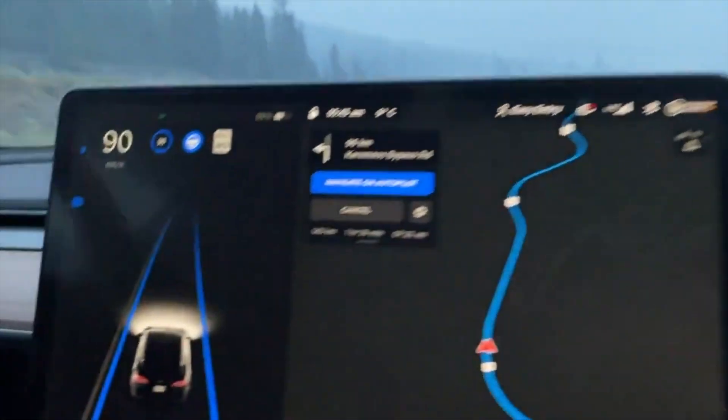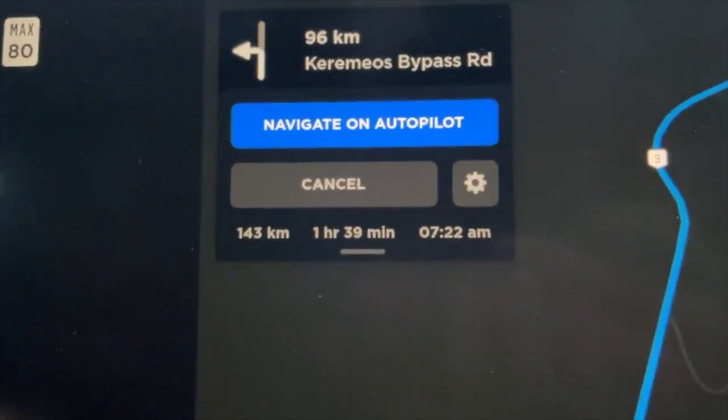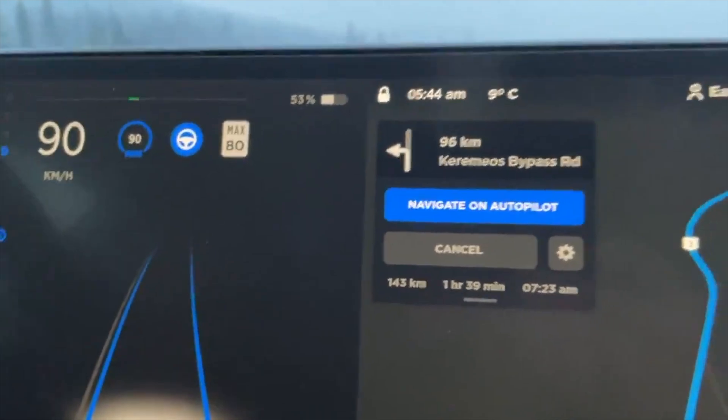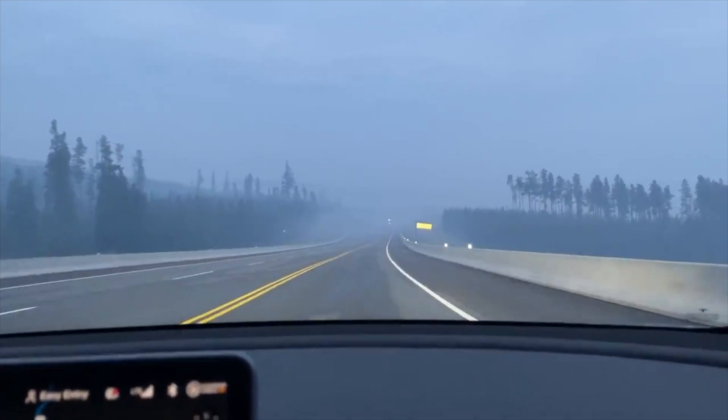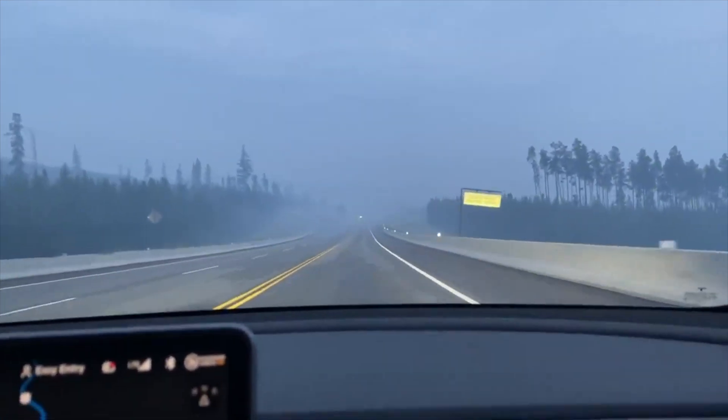The third issue is the odd lane changes it does on the highway. Even if you set it to chill or mad max, it will just do random lane changes. This is why during road trips with my friends I don't put it into enhanced autopilot or FSD beta, because it does all these wonky things — going into the fast lane and then moving over to the slow lane within a span of five seconds with really no explanation. The OG beta testers are still saying it's doing the exact same things.